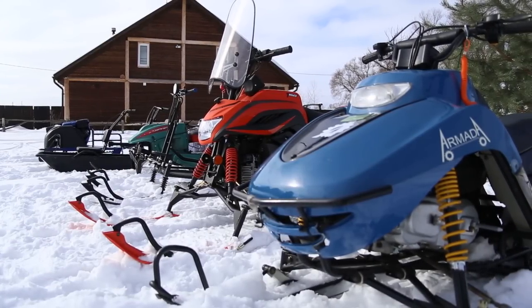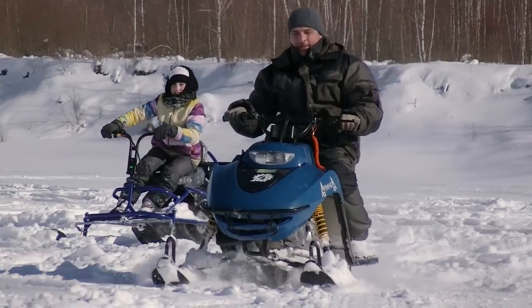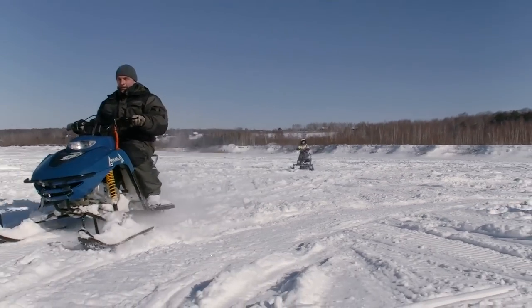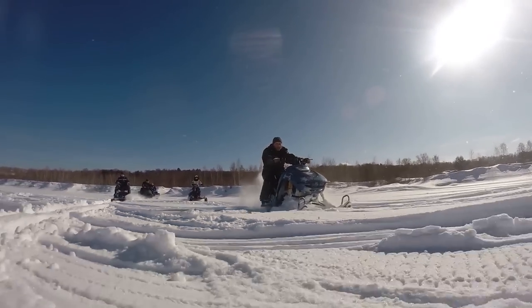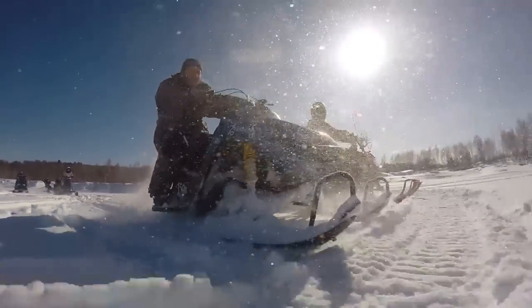Chinese Snowmobile Armada 150 has a 150cc four-stroke engine, 13 HP. The weight of the machine is 130 kg and carrying capacity is 100 kg. By the way, it is allegedly the fastest sled — its maximum speed is about 45 kmph. Well, we will see that in practice.